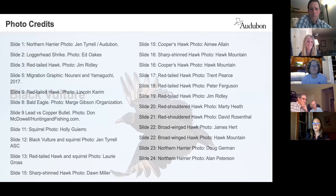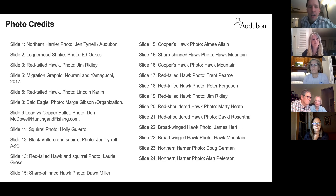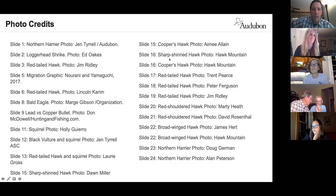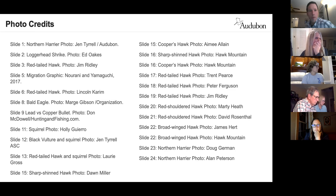Now opening up to questions. A question about sharp-shinned hawks: are they common in South Carolina? Sharp-shinned hawks are here mostly in winter — they breed further north, so we see them more during migration and winter. As for coastal versus inland distribution, there may be slightly more in the upstate. Cooper's hawks, by contrast, are here year-round including breeding.